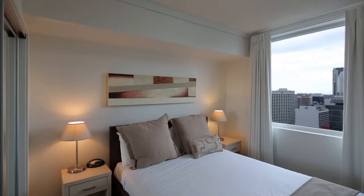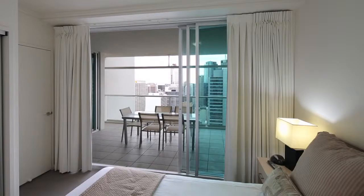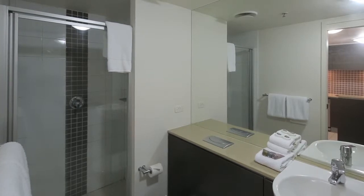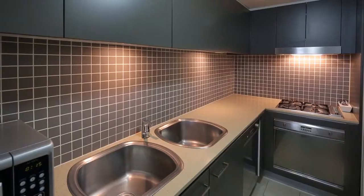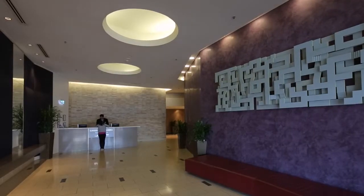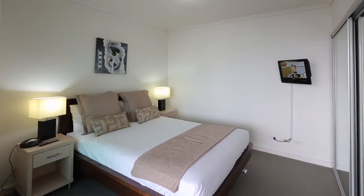Spread over a generous 83 square metres and enjoying a northeast aspect, including uninterrupted city views, this apartment offers two large bedrooms, both with built-ins, one bathroom, and rare two car spaces with a large storage cage. Fully air-conditioned throughout and a modern kitchen with gas cooktop and dishwasher, this apartment attracts high rental yield and good capital growth — the complete package for any buyer.